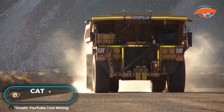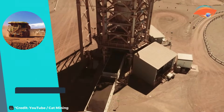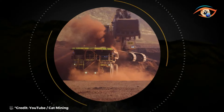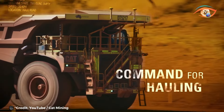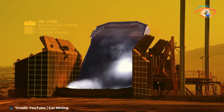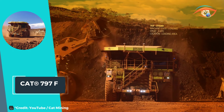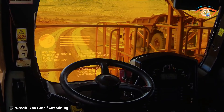CAT 797F. The CAT 797F stands tall as a colossus in the realm of haul trucks, boasting unrivaled capabilities and setting new benchmarks in the industry. With one of the largest payload capacities globally, it epitomizes sheer power and efficiency. Its gross power of 4,000 horsepower ensures formidable performance in the most demanding conditions, making it a powerhouse in mining operations. With the ability to carry up to 400 short tons, it secures its position as the haul truck with the highest payload capacity among mechanical drive vehicles.